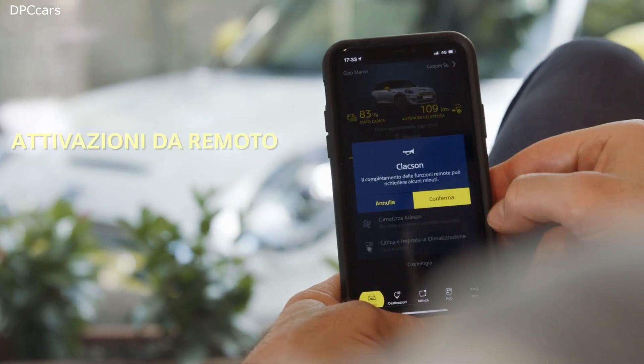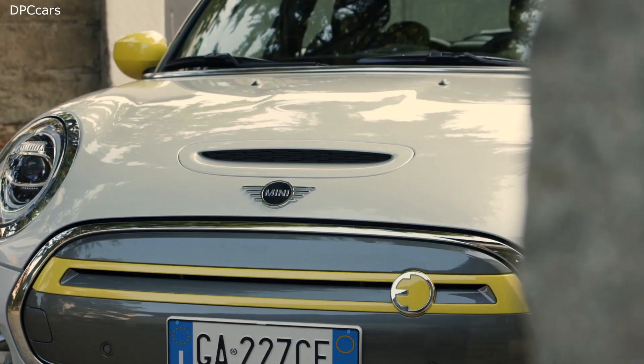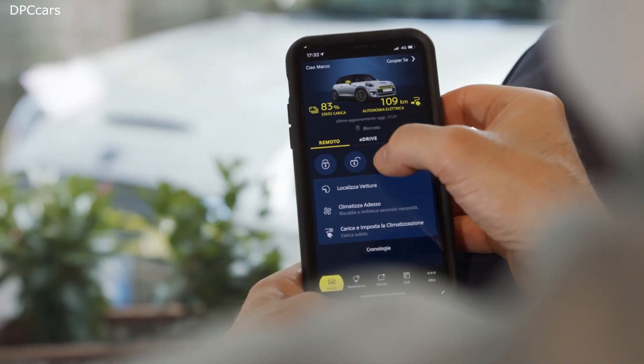Find your car — never forget where you parked your MINI. Be relaxed and on time: schedule trips and get alerted when to leave based on traffic.